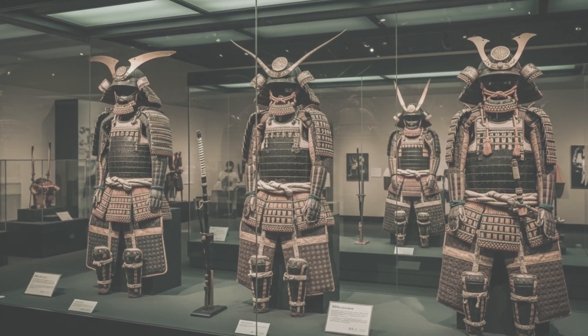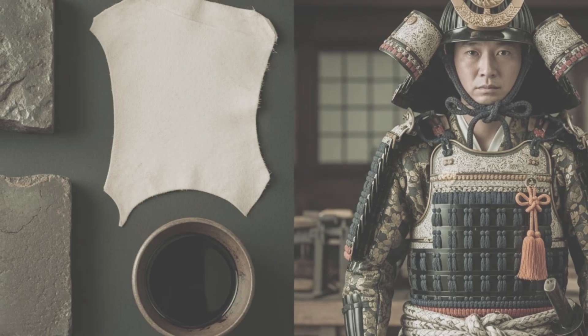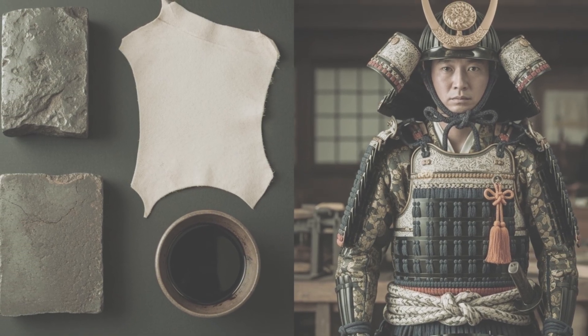That's why so many suits survive today — still gleaming, still strong. Iron, leather, lacquer. Separate, ordinary. Together, alchemy.